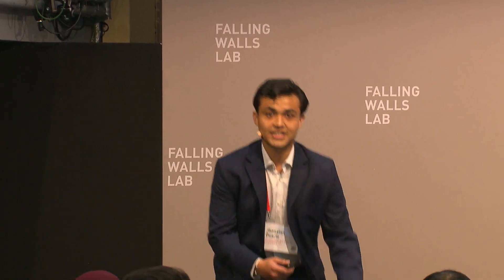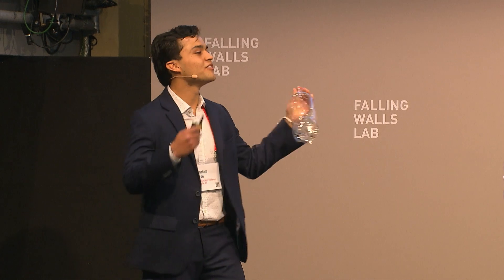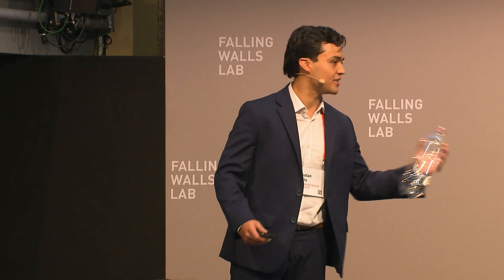So I'm taking plastic bottles, just like this, which already require a lot of energy and resources to be made, and I'm transforming them with just a slight amount of energy, tools, and a cost-efficient process into a rectangular roofing duct.